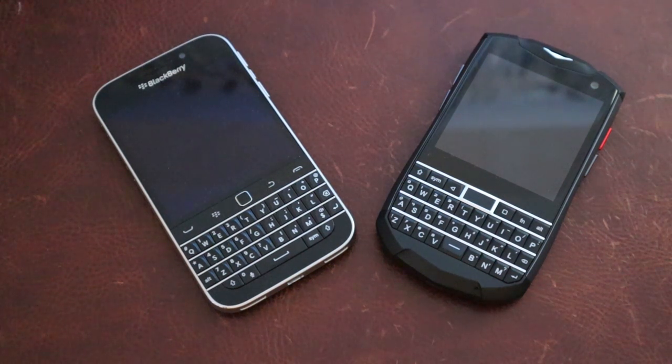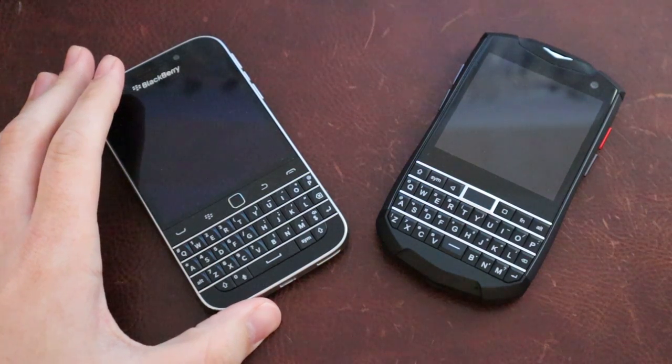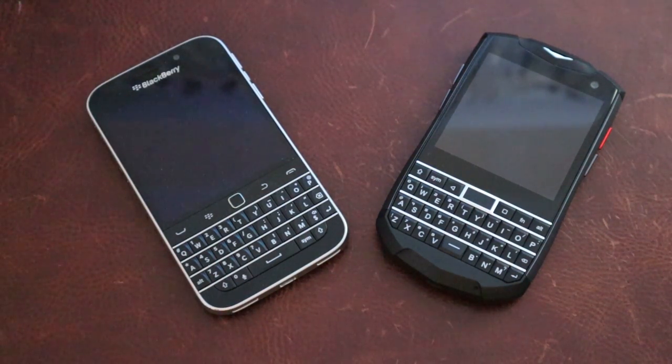Hey, what's up fellas, I'm Steve Malicious here back with the Unihertz Titan Pocket. The title is going to be Unihertz Titan Pocket versus BlackBerry Classic. Obviously you can't go spec for spec with these two — you could go experience for experience, which is something that we're going to do.